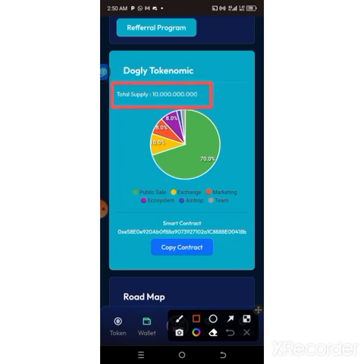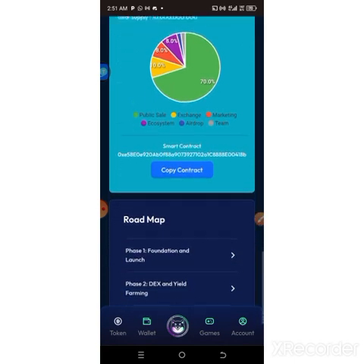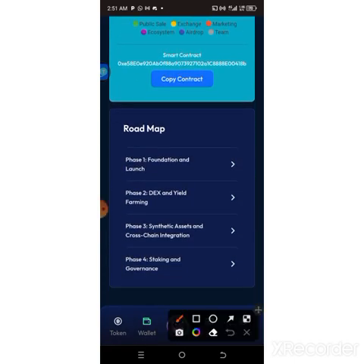The total supply is around 10 billion. The percentage allocated for public sale is 70%, and you can see that the airdrop quantity is just 8% of that — so you need to act quickly to receive this free airdrop. The exchange target has also been published on the website, and the percentage released for exchanges is just 10% as well, along with the rest.